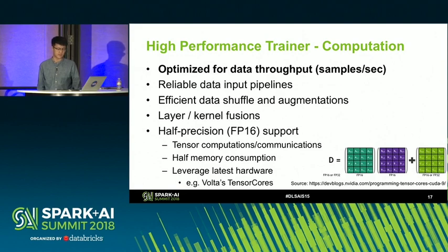We also have many framework-level optimizations, such as using layer and kernel fusions to avoid unnecessary data movements. Recently, we've added support for half-precision or mixed-precision. This uses floating-point 16 instead of standard floating-point 32 for both tensor computations and tensor communications. This allows us to halve the total memory consumption so we can train larger models. We also halve the tensor communications so we can fully utilize the bandwidth. Most importantly, it leverages the latest hardware such as NVIDIA Volta GPUs and Tensor Cores.